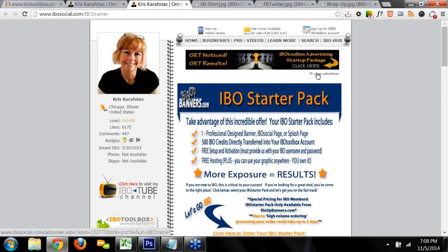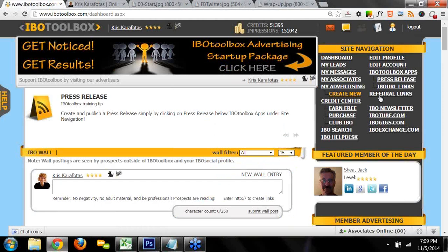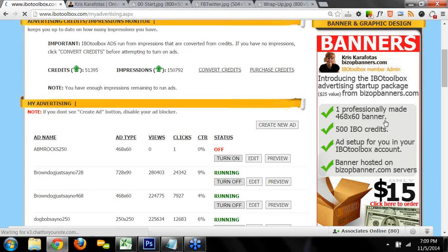My goal for you by the end of this webinar is that if you're brand new, you'll have enough resources to hit the ground running. And if you're a veteran member, you'll pick up at least one little gold nugget you didn't already know. The other way you can get to my page is to go to IBO Toolbox and click on my advertising — there's a big banner on the right-hand side. Just click on that and it'll take you to my page.